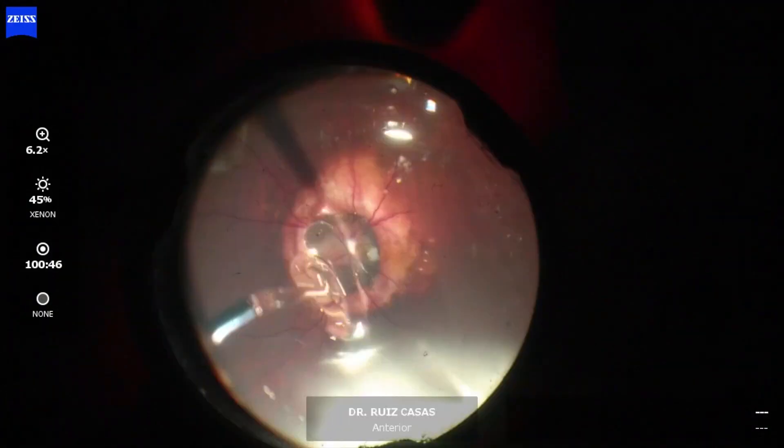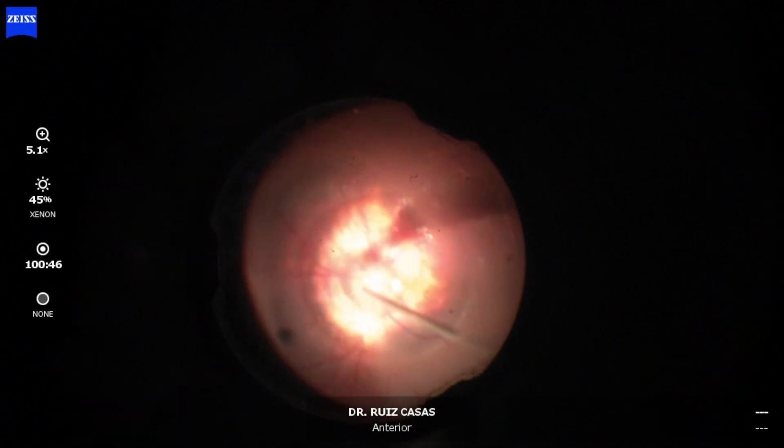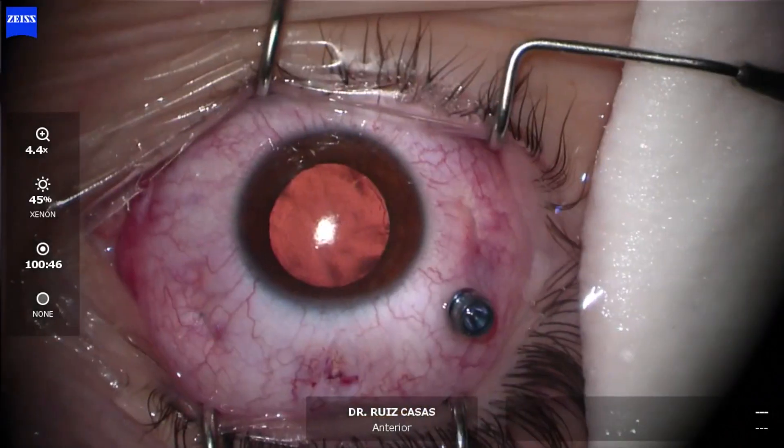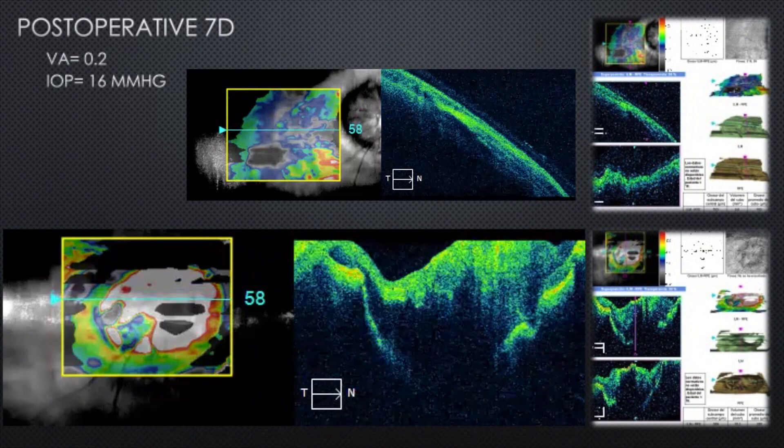After draining through the retinal tear, I fill with silicone oil and then remove the PFCL completely to avoid migration.